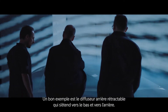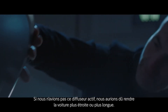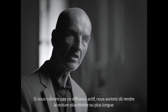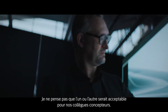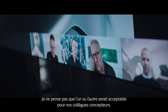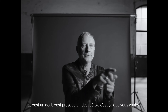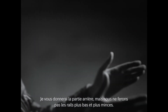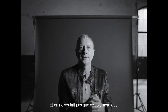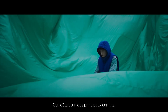A good example is the retractable rear diffuser, which extends downward and backward. Without this active diffuser, we would have had to make the car either narrower or longer — both of which would have been a no-go for our design colleagues. It was essentially a conflict: okay, you want this shape, I'll give you the car, but we will not make the wheel arches higher and worse-looking. That was one of the central conflicts.